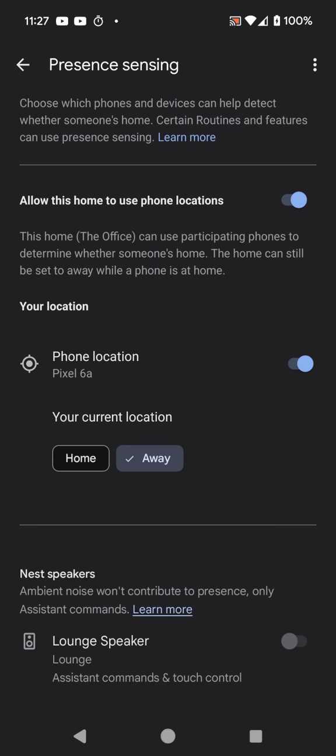I have a different Wi-Fi network name at home versus the office. So if I could just tell it: if my phone is connected to the one at the office, then I must be at the office. And if it's connected to the one at home, then I must be at home — that would actually probably work.